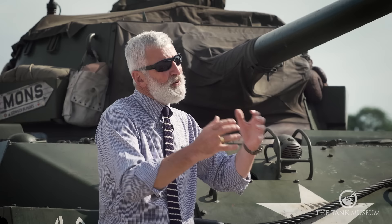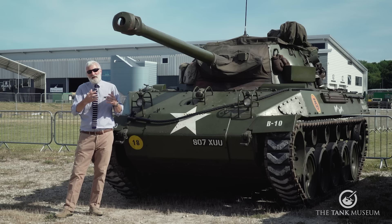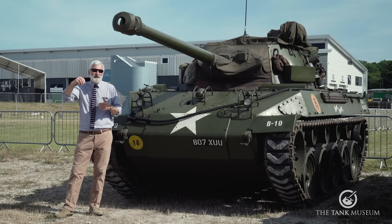Instead of ordnance designing this vehicle, the contract was passed out to General Motors — specifically a subsection of GM, Buick. A gentleman there called Harley Earl — who had a design office within Buick — is credited with masterminding much of the Hellcat's design. After the war, Harley Earl went on to design those lovely big fins on American cars in the 1950s. He got rid of Christie suspension and went for torsion bar suspension instead.